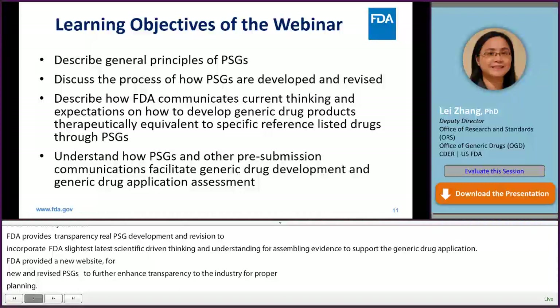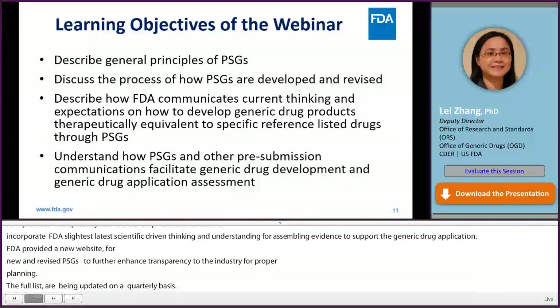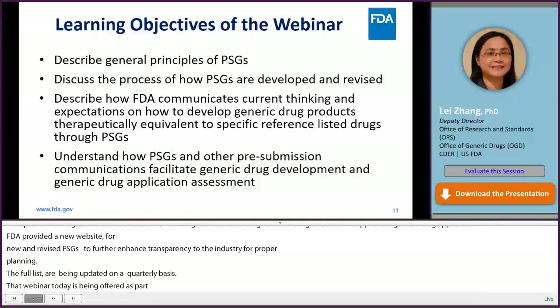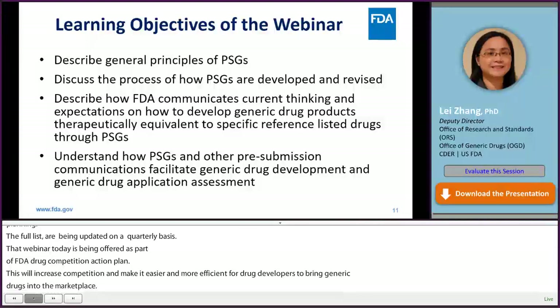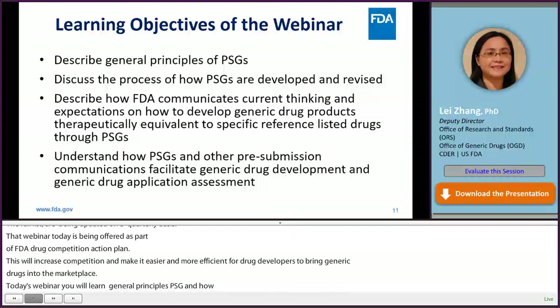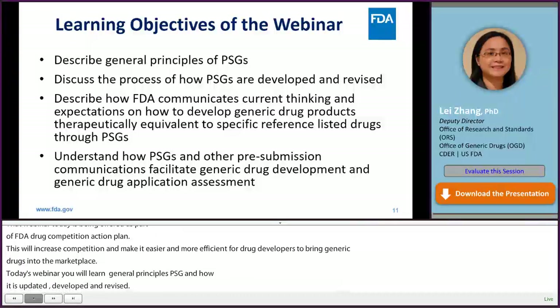This webinar is being offered as part of FDA's Drug Competition Action Plan (DCAP), which aims to increase competition and make it easier and more efficient for drug developers to bring more generics into the marketplace, while maintaining FDA's high standards for quality and scientific rigor. From today's webinar, you will learn general principles of PSGs, the process of how PSGs are developed and revised, how FDA communicates current thinking and expectations on generic drug development through PSGs, and how PSGs and other pre-submission communications facilitate generic drug development and ANDA assessments.